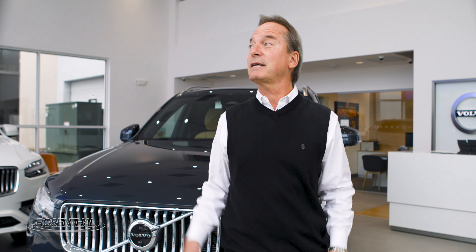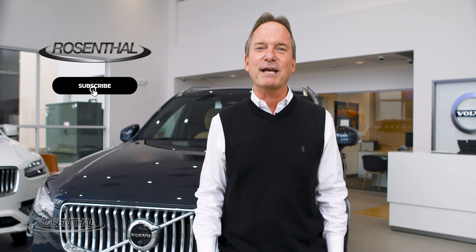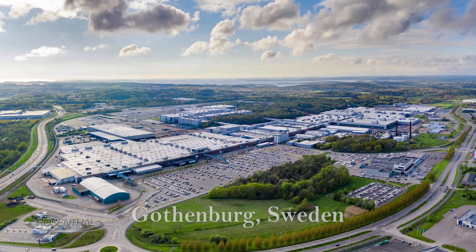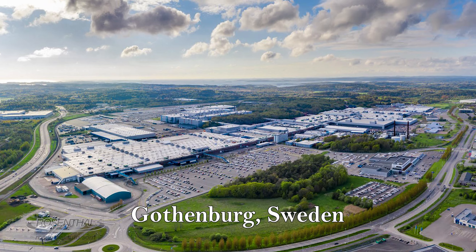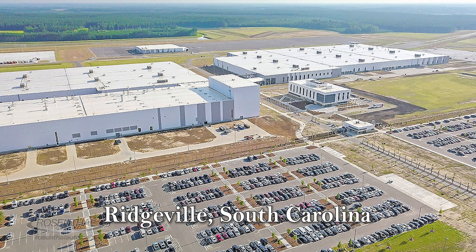I'm glad you could join us here at Fairfax Volvo, and I hope you subscribe to our channel if you haven't already. It's interesting to note that the Volvo XC90 had previously been built in Gothenburg, Sweden for the North American market. But now, starting in 2022, they're going to be producing the Volvo XC90 for the U.S. market at their Volvo factory in Ridgeville, South Carolina.